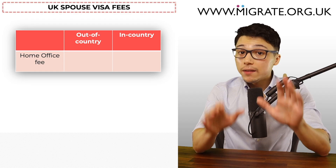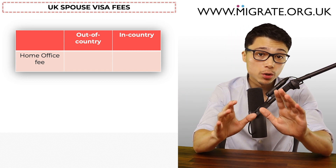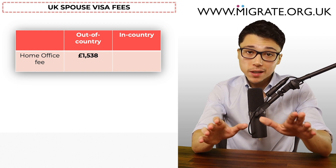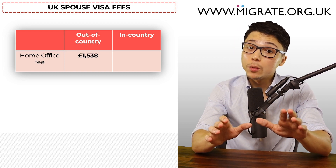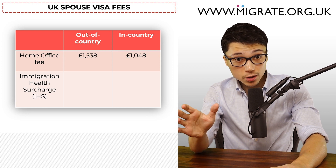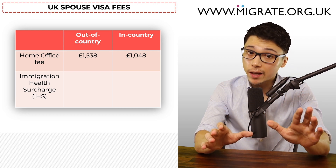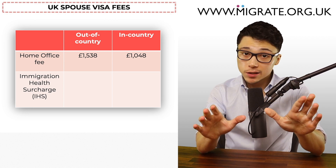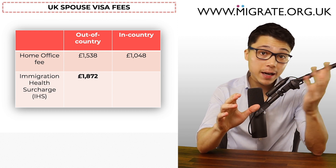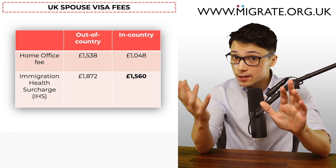The UK spouse visa fees: if you submit the application from outside the UK, the current Home Office fee is £1,538. If you submit from inside the UK, the current Home Office fee will be £1,048. In addition, the other main fee is the immigration health surcharge, often referred to as the IHS, which is a mandatory fee providing applicants with access to the National Health Service. This costs an additional £1,872 for out-of-country applications and £1,560 for in-country applications.